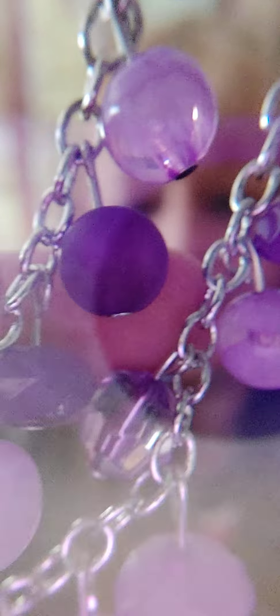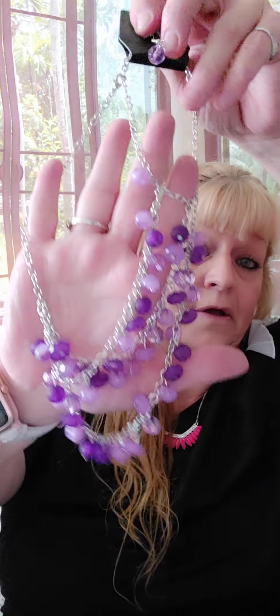Number sixteen — just got this necklace in. It's purple, it's short, it has three layers. You have the purple and then kind of the marbled look, and then the clear ones as well. That's going to be number sixteen.